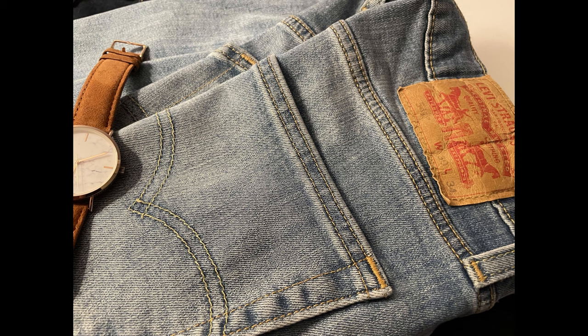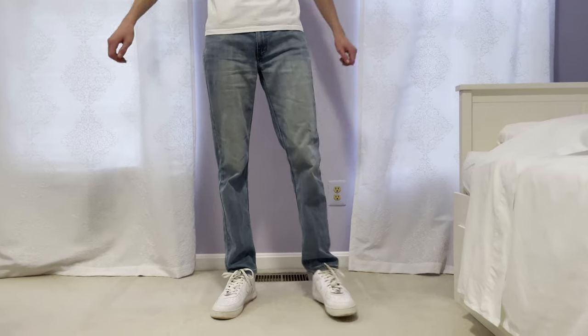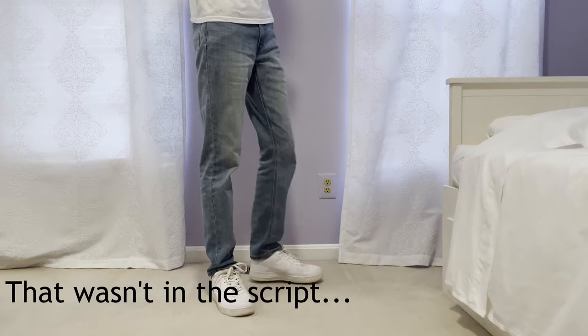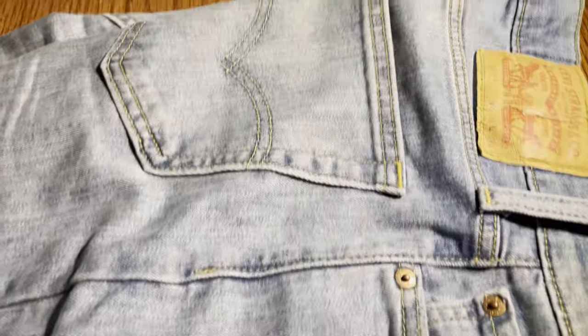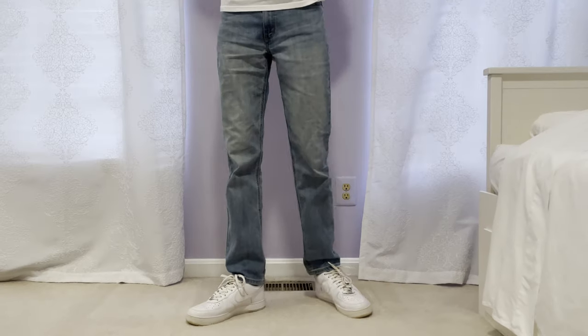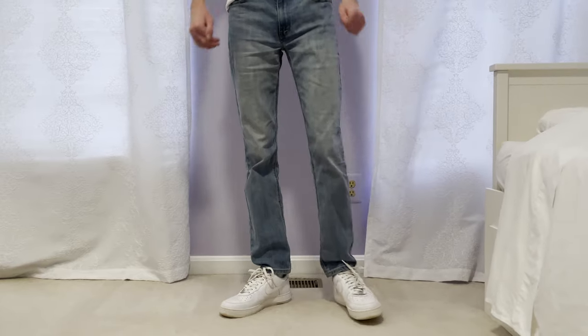First up we have color. If you do not have a pair of light blue jeans, stop watching and go get some. These are as classic and versatile as it gets — every person who wears clothes needs a pair. I've worn this pair of Levi's 541 Athletic Taper like a bajillion times. I love the way this color works especially with a white t-shirt. It's just such a classic look.